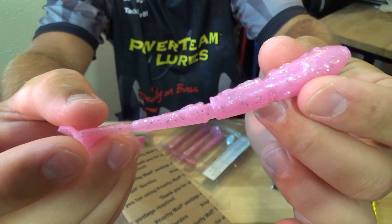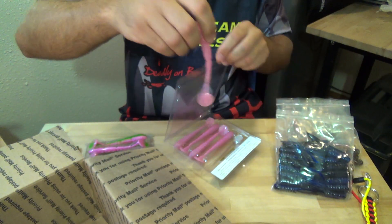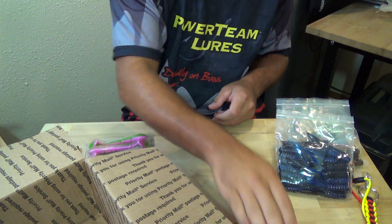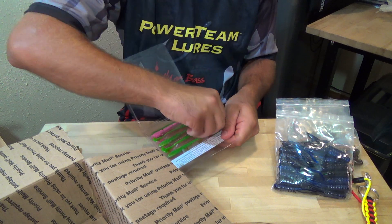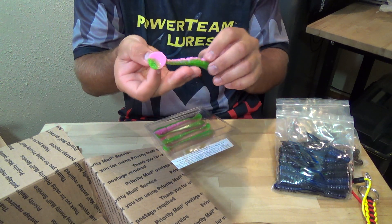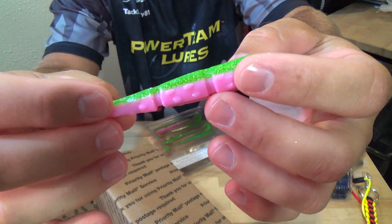Really nice color, guys — a lot of flake in that bait. Next is Electric Chicken, which is a solid pink back with a lime green belly and chartreuse flake.